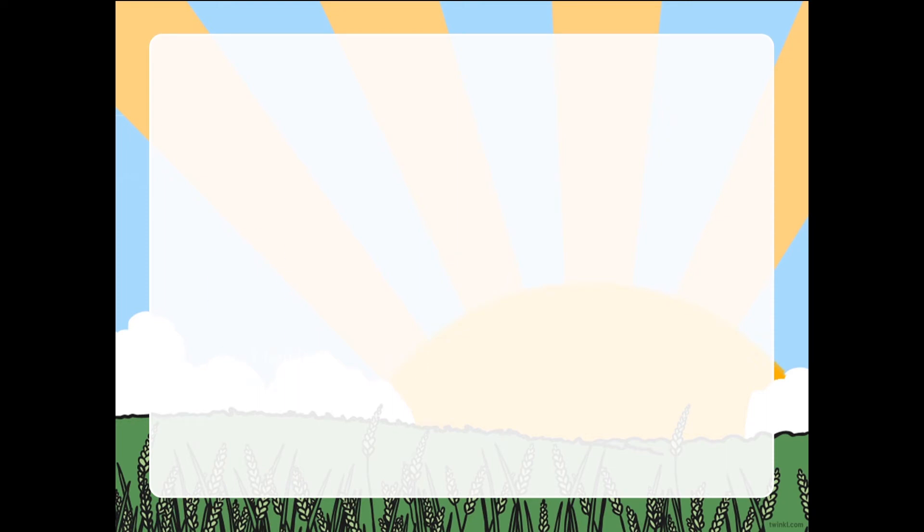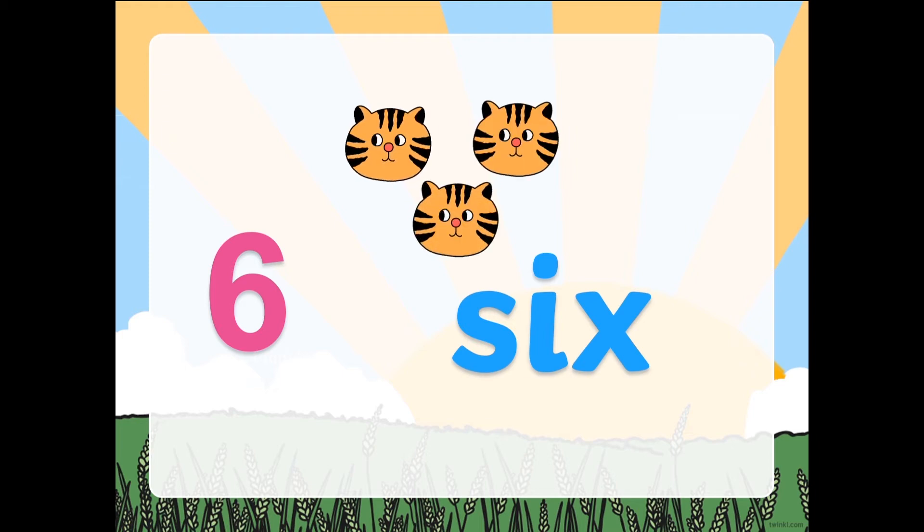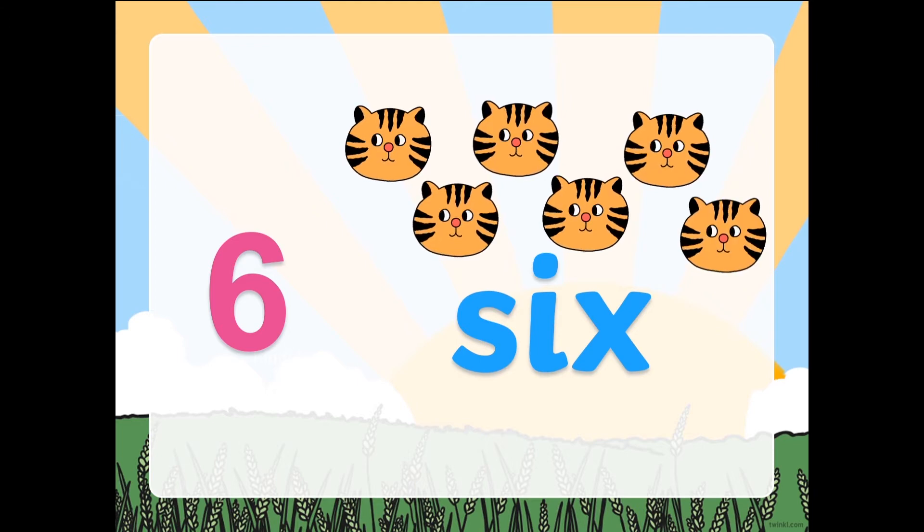Let's continue. Number 6. It is number 6. What is the beginning sound? Ssss. Good job. Let's have 6 objects. Let's continue counting those cats: 1, 2, 3, 4, 5, 6. I have 6 cats.